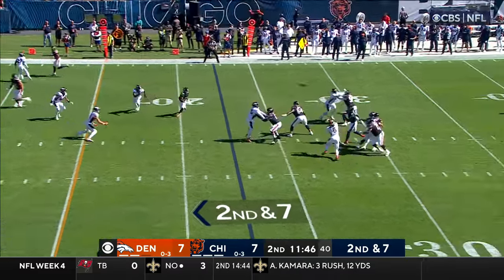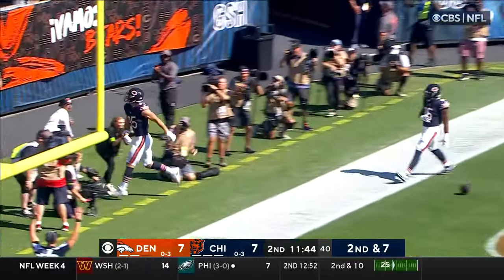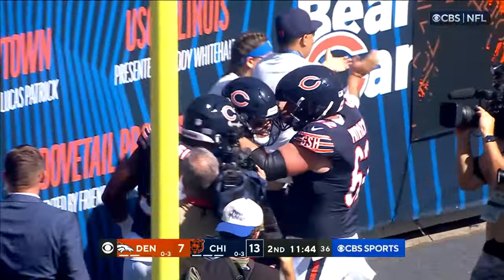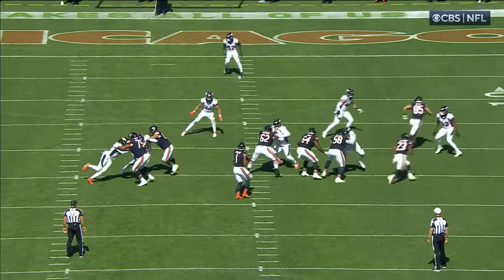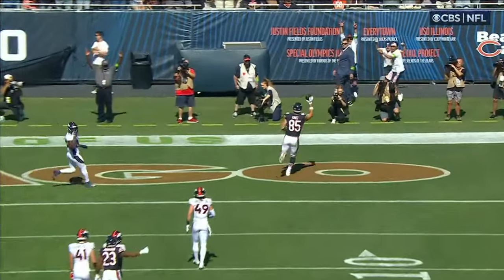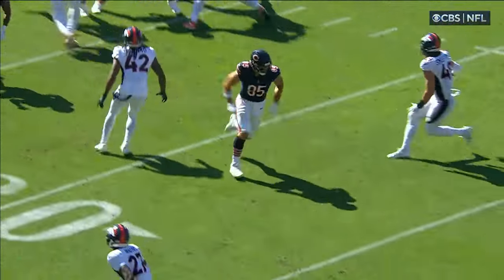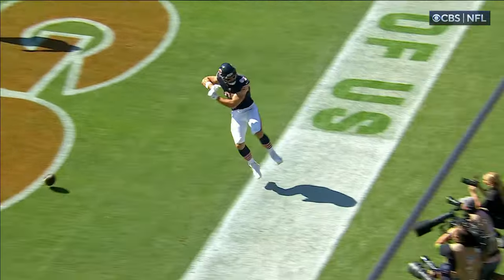2nd and 7. Fields wide open is Komet! Touchdown Bears! How did Cole Komet get so open? Chicago takes the lead. That's beautiful right here. You're going to see them motion to this 2x2 set. But they're in Cover 3 on the defensive side of the ball, and it screws up responsibilities of defenders right here. You're going to see indecision by 49 and 42 of who's supposed to carry that seam.